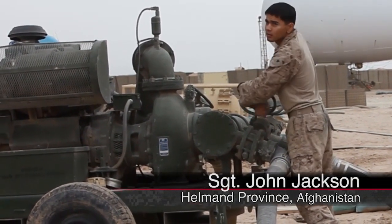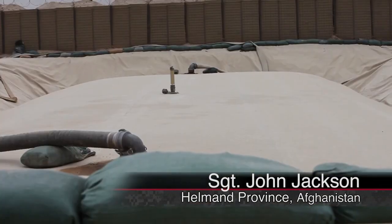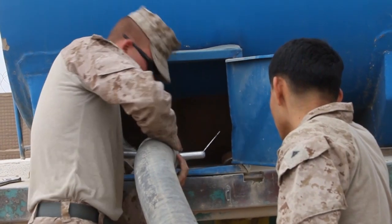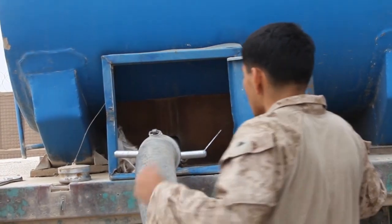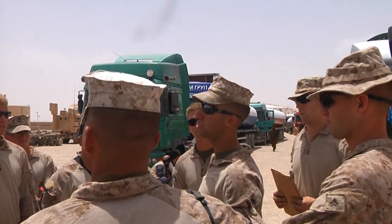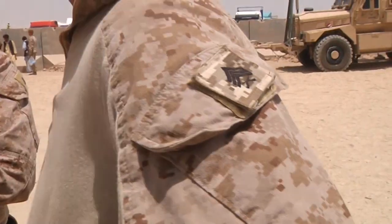Fuel is a necessity for combat operations, and ensuring service members throughout Helmand Province have the fuel they need is the responsibility of General Support Motor Transport Company, 1st Maintenance Battalion Minus Reinforced, and their non-commissioned officers.